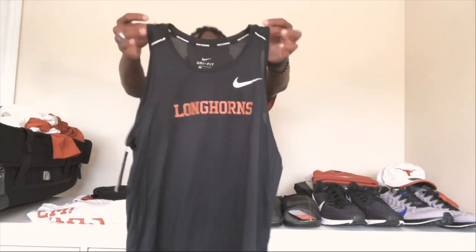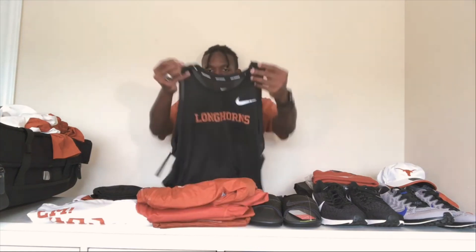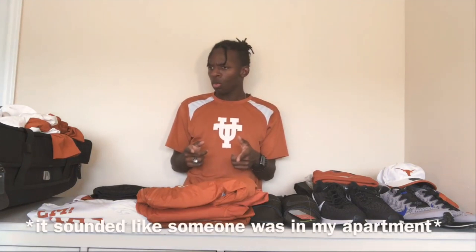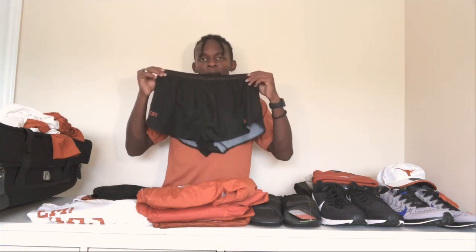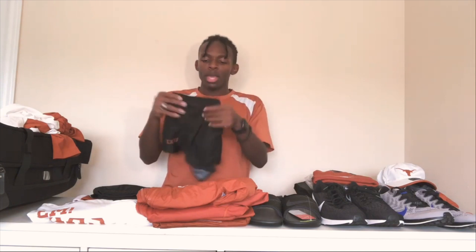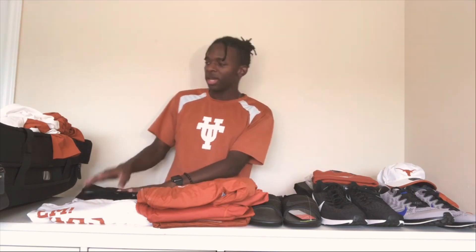Found another shirt — a mesh tank top with tiny holes that help your body breathe and get the blood circulating. I got a black one and a gray one, but the gray were too small, so they gave me more black ones until they get more gray ones in my size.